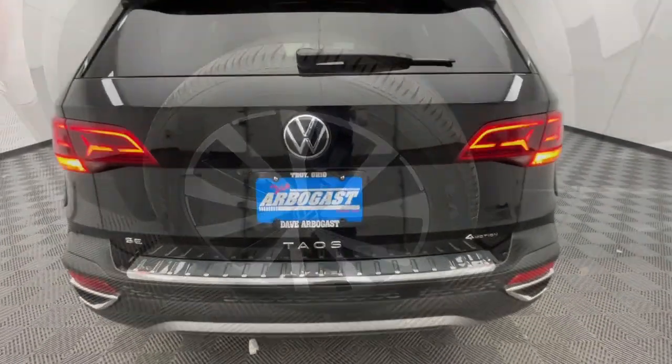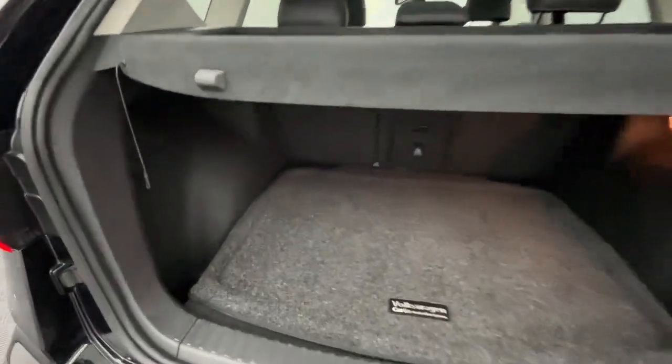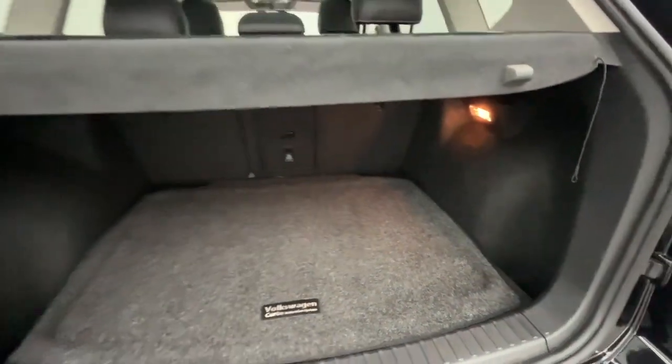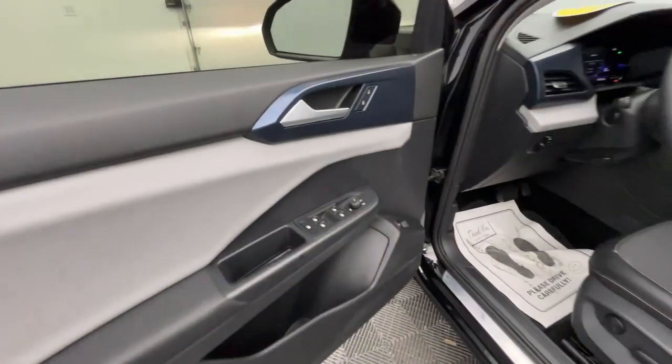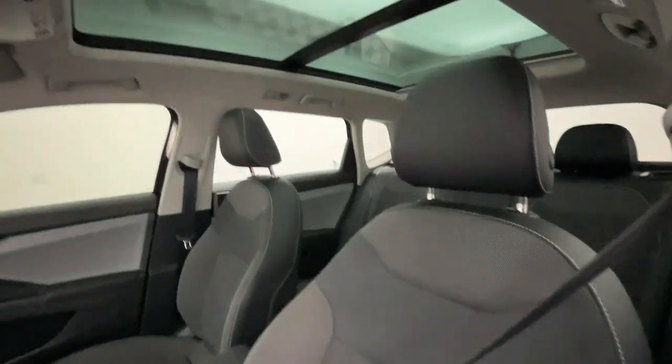The following are some of this vehicle's highlighted options: panoramic roof, all-wheel drive, keyless entry, sun moonroof, satellite radio, heated mirrors, power liftgate, backup camera, electronic stability control, and steering wheel audio controls.